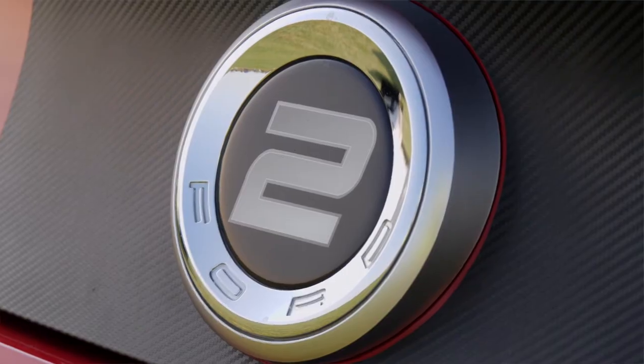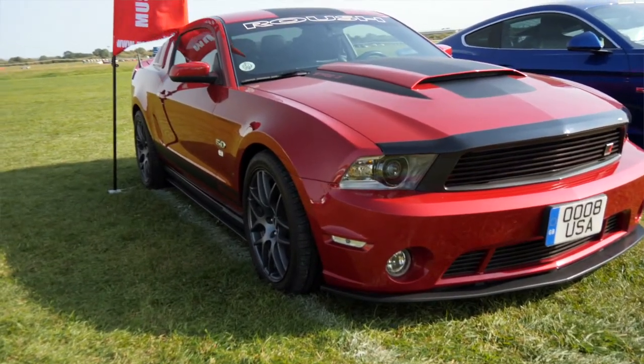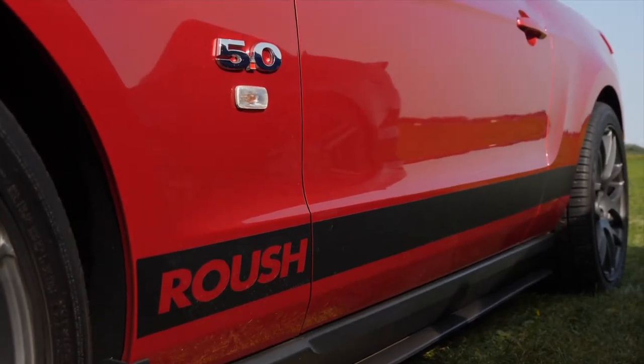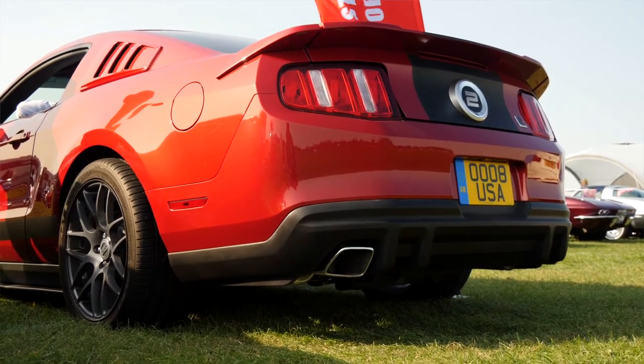This particular one is a Stage 2 — just short of a supercharger. The stages go one, two and three: three being the supercharger, one just being the body kit. This has got the body kit, upgraded suspension, and slightly tweaked manifolds to make it just a little bit more capable. It's 420-plus horsepower, and it's got the Roush loud exhaust on it which wakes the neighbours up every time you go out at 4:30 in the morning to get to an event like this.